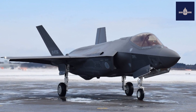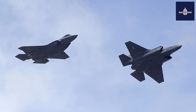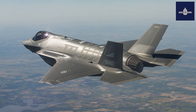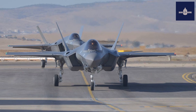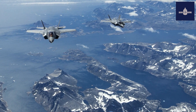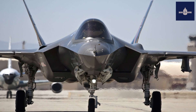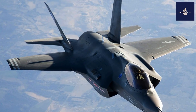Noise from the F-35 caused concerns in residential areas near potential bases for the aircraft, and residents near two such bases—Luke Air Force Base, Arizona, and Eglin Air Force Base, Florida—requested environmental impact studies in 2008 and 2009 respectively. Although the noise level in decibels was comparable to those of prior fighters such as the F-16, the sound power of the F-35 is stronger particularly at lower frequencies. Subsequent surveys and studies indicated that the noise of the F-35 was not perceptibly different from the F-16 and F/A-18E/F, though the greater low-frequency noise was noticeable for some observers.